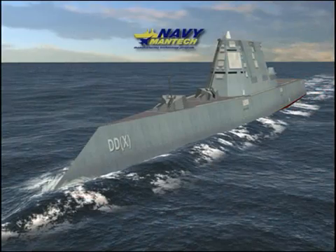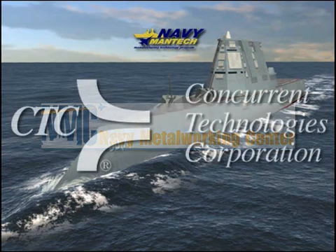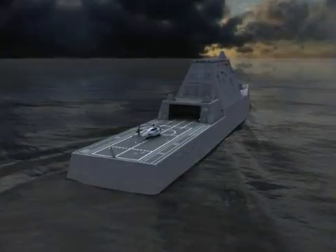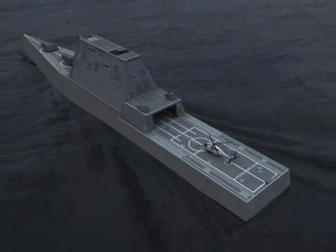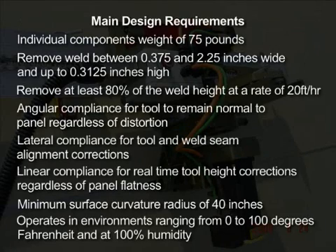To address these issues, the U.S. Navy Manufacturing Technology Program directed the Navy Metal Working Center, operated by Concurrent Technologies Corporation, to lead the development and implementation of a technology to reduce hand grinding of weld reinforcement on hull and deck seams on the DDG-1000 class ships, which have a stringent exterior surface fairness requirement. An integrated project team was assembled to develop a tool to automatically remove weld protrusion, tailored to operate in a rugged shipyard service environment.